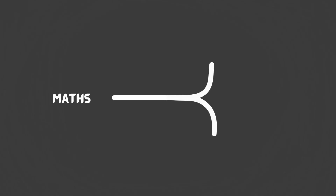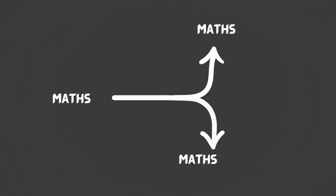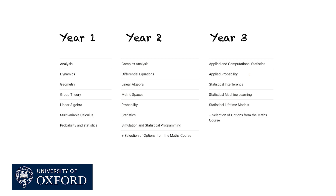At Oxford, they do actually offer a Maths with Statistics course. It's very similar to the Maths course — in fact, they're identical in the first year, you take the exact same courses. The only difference comes in second year, first term, when you have to decide whether you want to continue on the Maths course or the Maths with Statistics course. At that point, you get a few opportunities to take courses only available to Maths with Stats students, and you also have to take some compulsory stats-based courses.